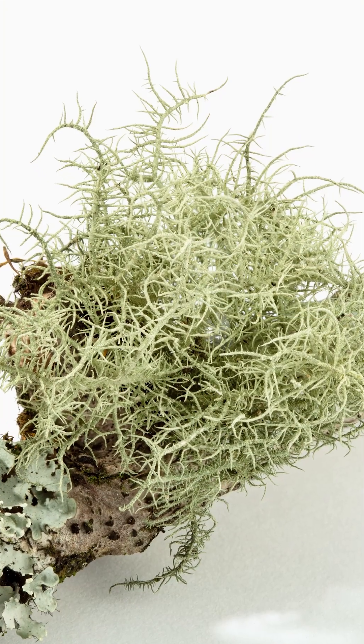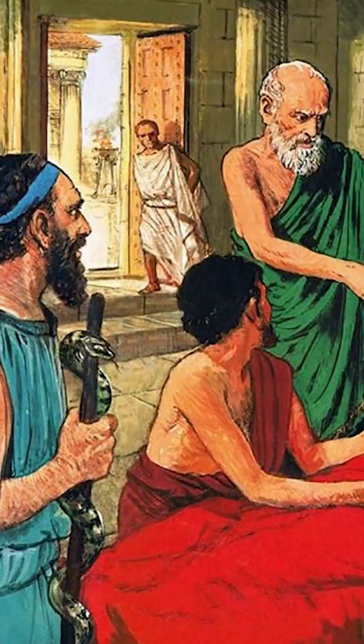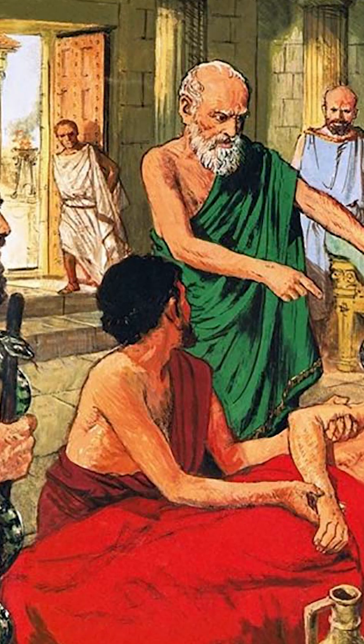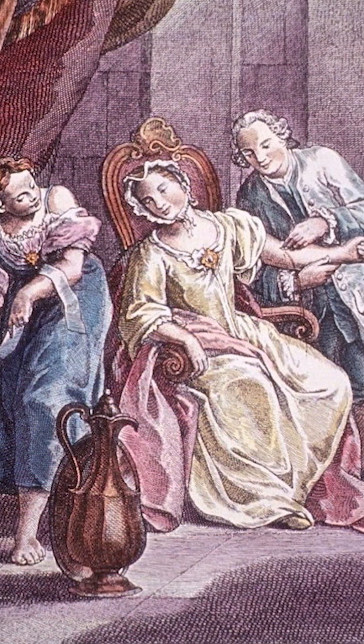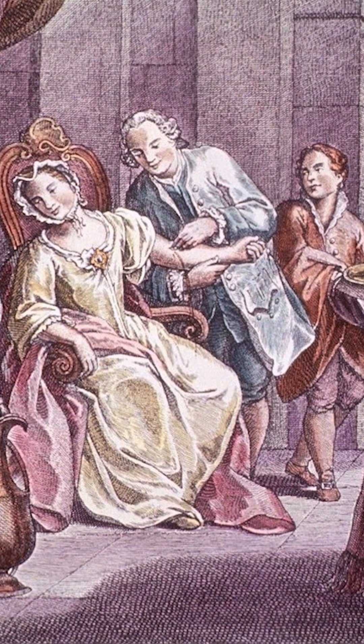Historically, oakmoss was used medicinally as well. Ancient Greeks applied it as a decoction or ointment for uterine and fatigue-related conditions. Later, in early modern Europe, it was prescribed for fever and pulmonary issues.